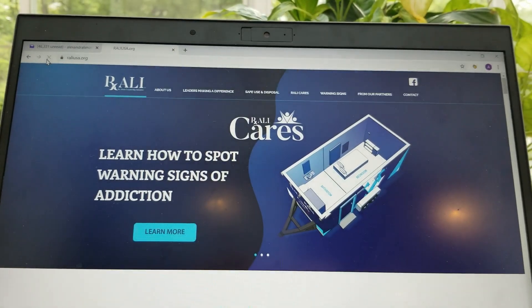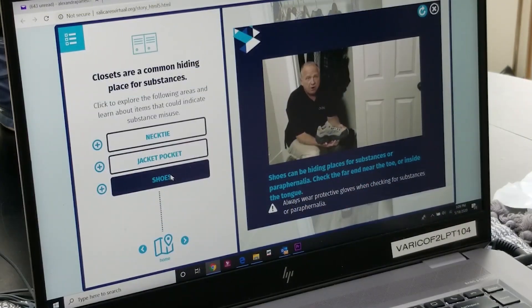But the pandemic pushed Abdallah's course online to RallyUSA.org. I've spoken to a lot of parents, and they say that if they would have had this before their child became addicted, maybe they could have saved their child.